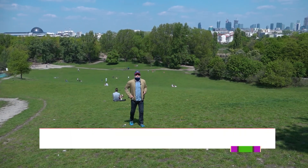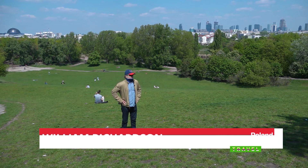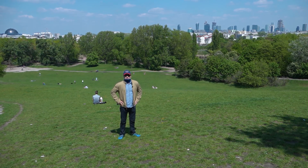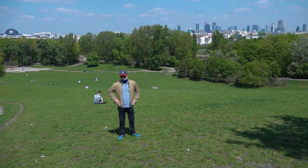Hello everybody, and welcome to another edition of Poland Daily Travel. My name's Will Richardson, and I'm glad to see you. As you can see, I'm standing on a hill — and it's a hill made from the refuse of Warsaw following World War II. It's called, I'll try to pronounce this correctly, Szczęśliwicka Hill, or Górka Szczęśliwicka. I hope that's close.